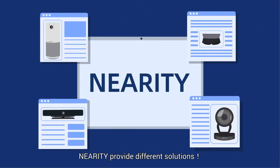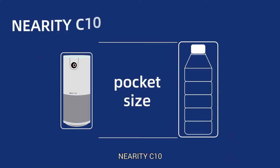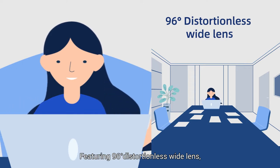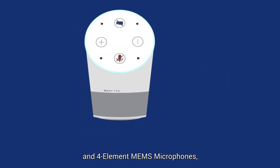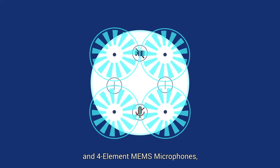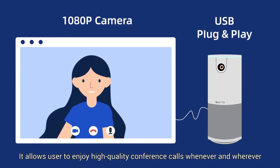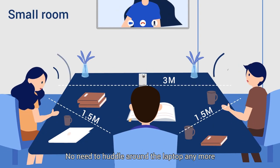Nirity provides different solutions. Here's the one for small rooms: the Nirity C10. It's a portable pocket-sized speakerphone with camera, featuring a 96-degree distortionless wide lens, full-band speaker, and four-element MEMS microphones. It allows users to enjoy high-quality conference calls whenever and wherever. No need to huddle around the laptop anymore.